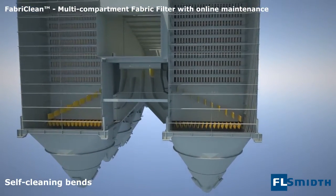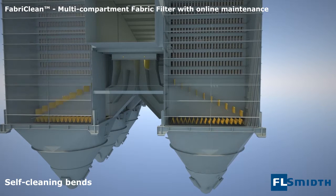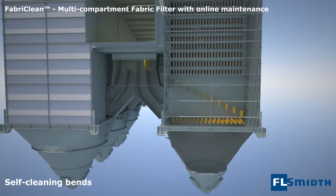One result: the self-cleaning bend clearly solves the risk of dust buildup in this area and gives a proper gas distribution.